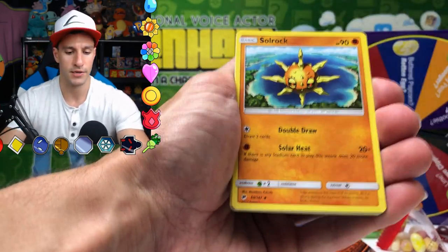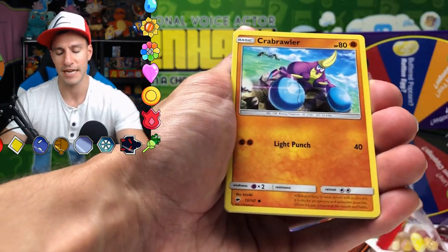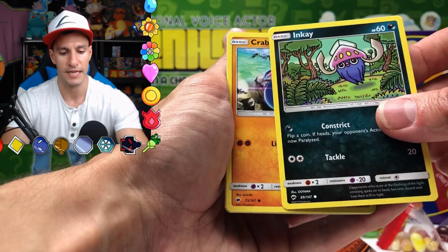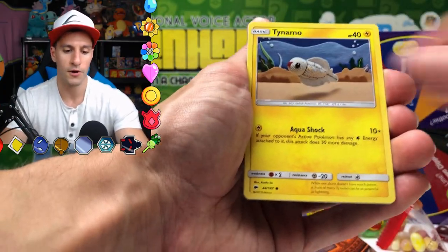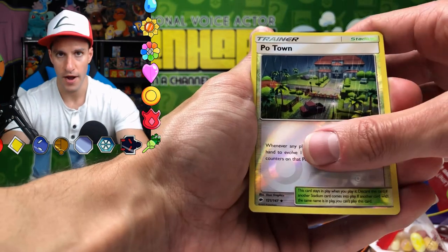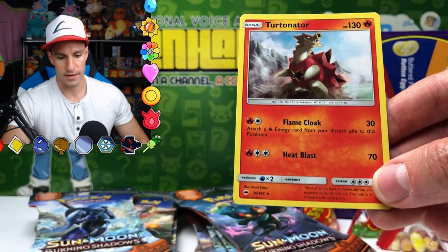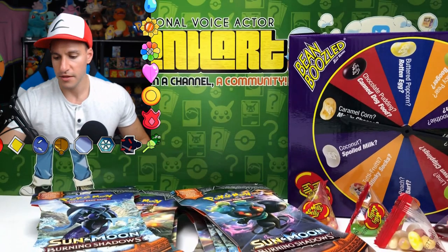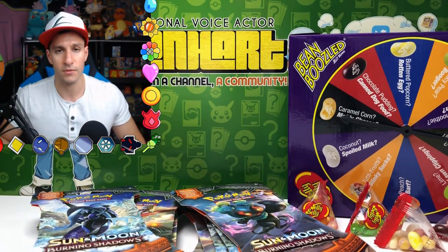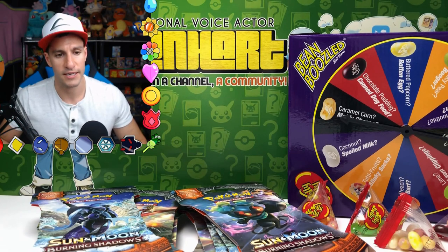Cards: Solrock, Ledyba, Crabrawler, Tynamo, Tangela, Poipole. The rare is a Torracat — not too bad of a card, actually. Torracat non-holographic rare. That was two Burning Shadows Pokemon card packs. Here goes the wheel once again!